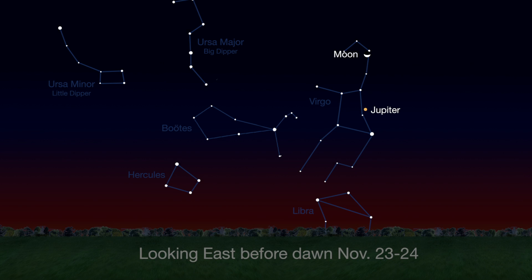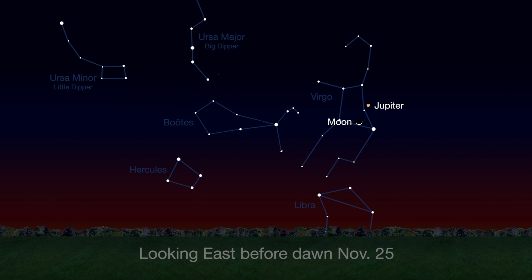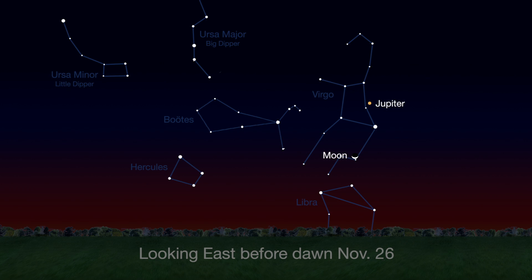Just before sunrise, you'll see the waning crescent moon above Jupiter. On the following pre-dawn mornings, through the 26th, the moon will be below Jupiter.